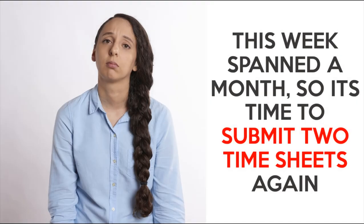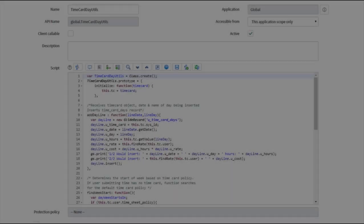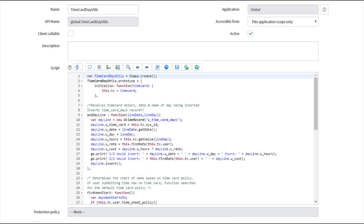There are two ways we traditionally compensated for this. First, we'd make horrific interfaces that forced users to submit two timecards in weeks where a month changed. Or we'd hand-code our solutions to create timecard day records.